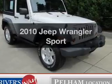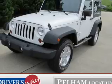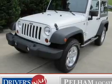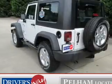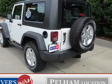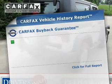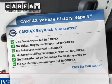Get noticed in this 2010 Jeep Wrangler. If you're looking for an automobile with great attributes, look no further. The powertrain includes four-wheel drive with a solid six-cylinder engine driven by an automatic transmission. You will appreciate the safety feature of anti-lock brakes. Carfax has offered to provide you with peace of mind.